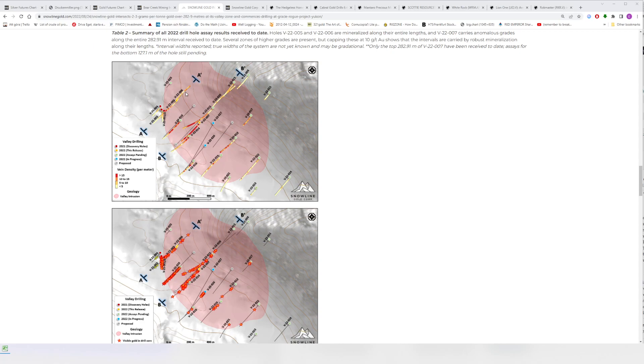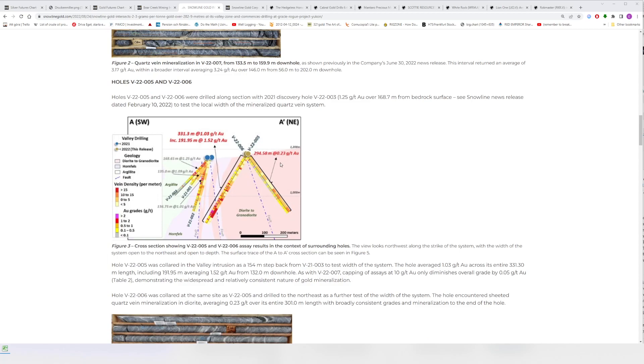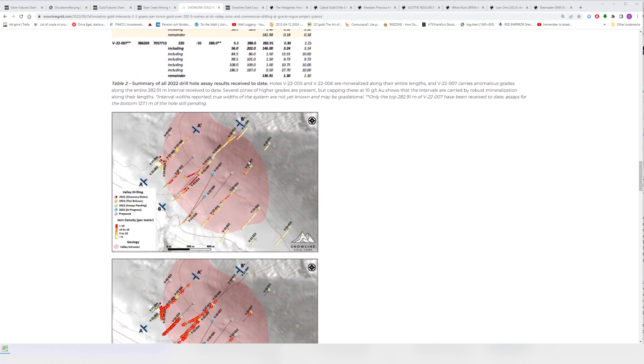Vein density is probably a good predictor, but we now have examples where a hole looked better from a vein density perspective and still returned 0.23 grams per ton, while another area with lower apparent vein density graded one gram per ton. So we simply can't make far-fetched conclusions on grade solely based on vein density. Maybe that part of the system just didn't have the same amount of gold in the fluids.